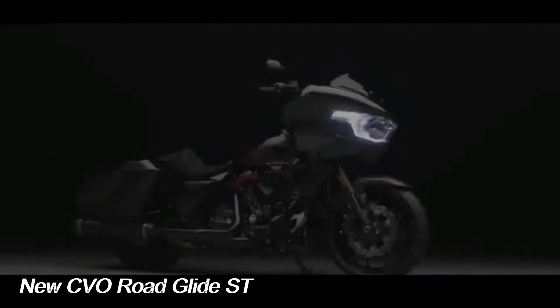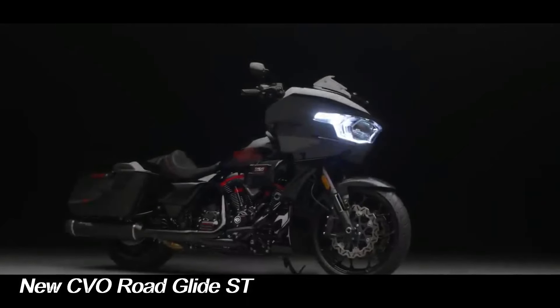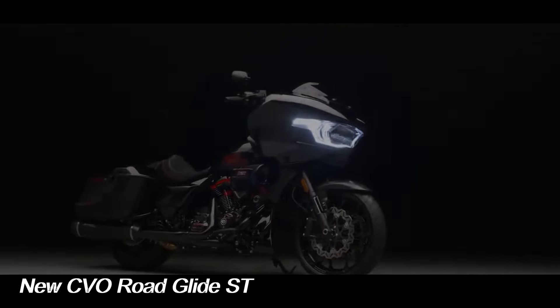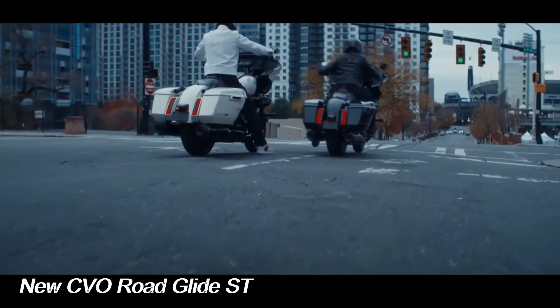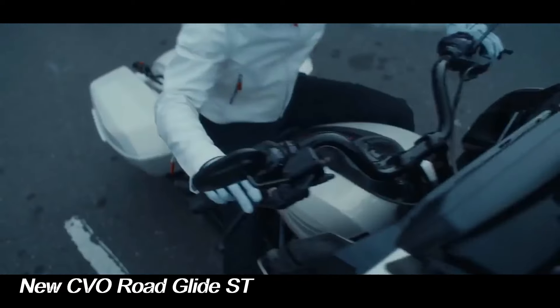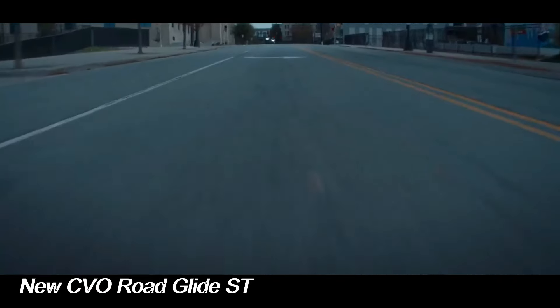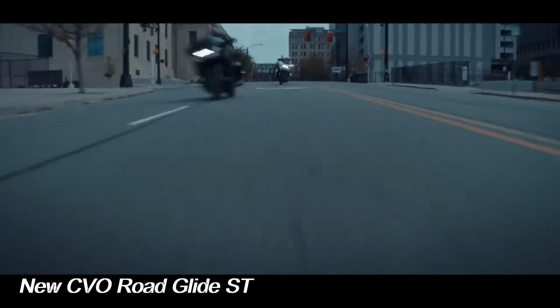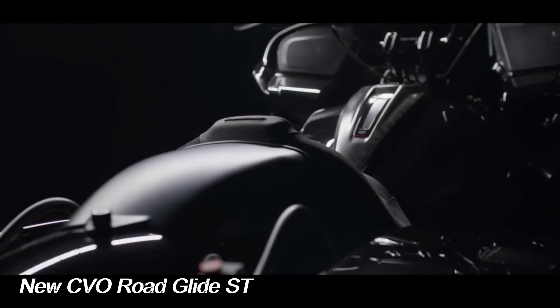Harley-Davidson is introducing a new CVO Road Glide ST to its 2024 lineup, giving the performance bagger the Custom Vehicle Operations treatment with a fancy paint scheme and several upgrades. Interestingly, the CVO model will be the only Road Glide ST in Harley-Davidson's 2024 lineup.